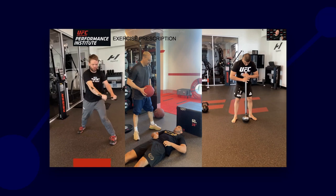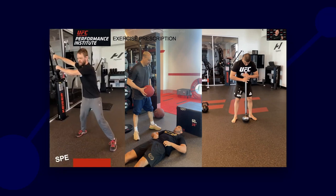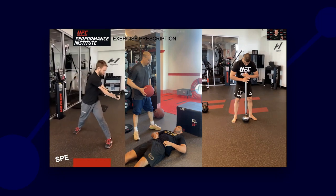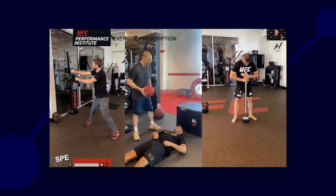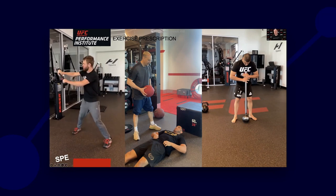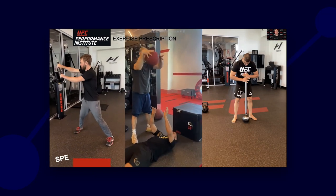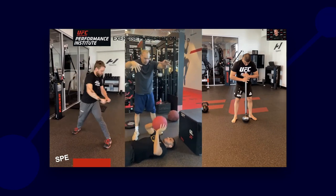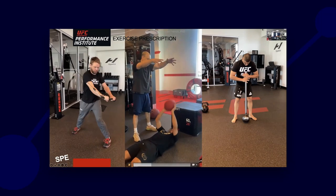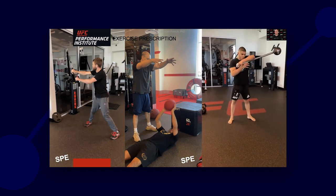Then we start to get a little more specific. Here we have a Kaiser rotational wood chop — what do we think? For me, now we're getting into the realms of specific preparatory exercises. I can start to argue that the torso control and the hip work being challenged here involves multiple factors. Same thing over here — supine landmine med ball throws. What do you think about those?